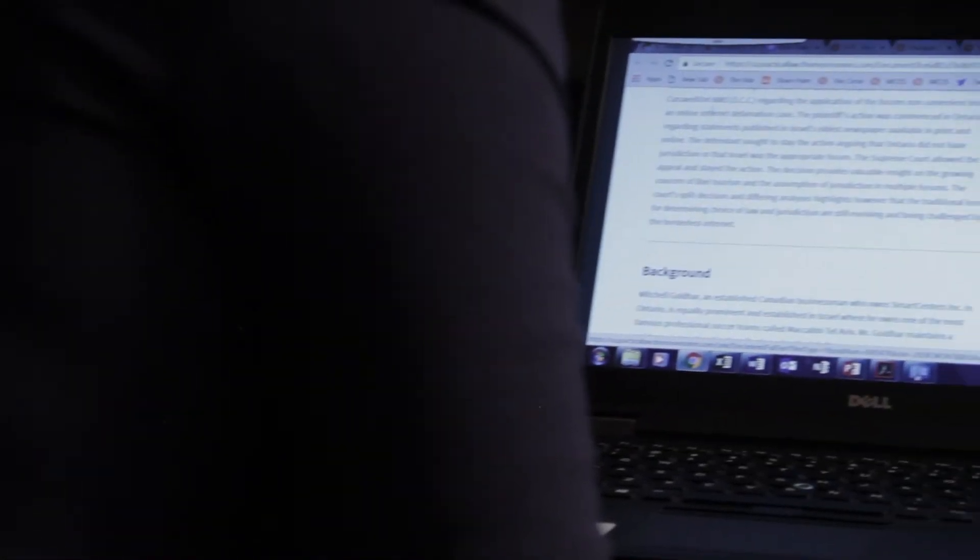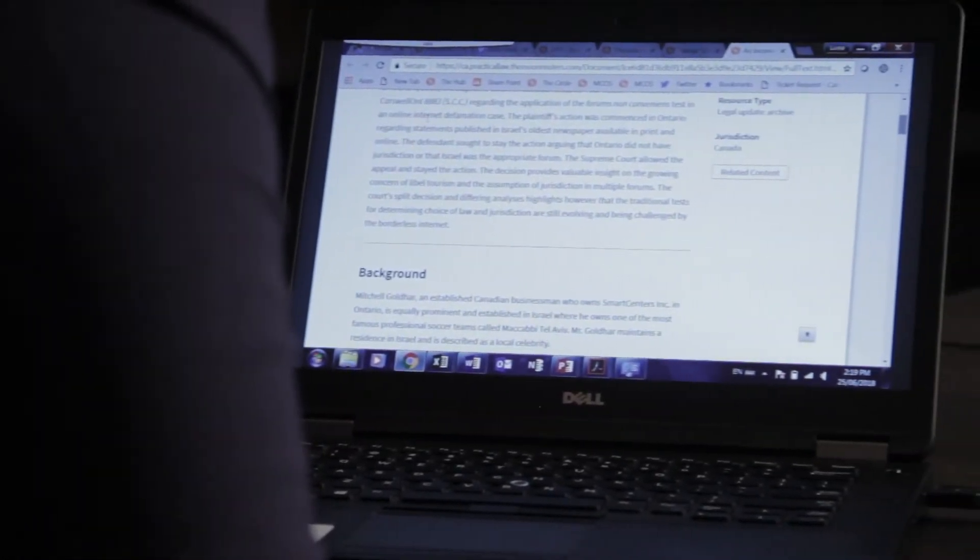Whereas with a textbook I would go to the index, find my issue, and then flip back and forth through the various areas of the book where the issue is covered — with Practical Law you just click through and pull up the precedent.